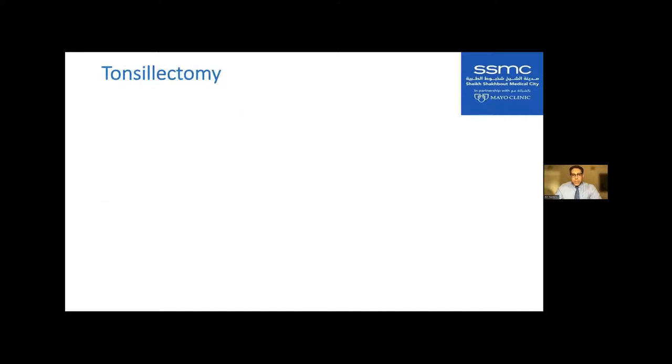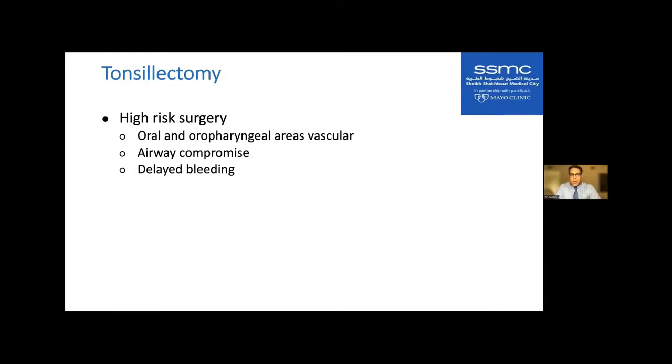Tonsillectomy is a high-risk surgery because the area is quite vascular, and bleeding there can quickly lead to airway compromise. There is also delayed bleeding in tonsillectomy patients — many of you have had patients who bleed on day two or three. That is why factor dosing is continued for several days after surgery.